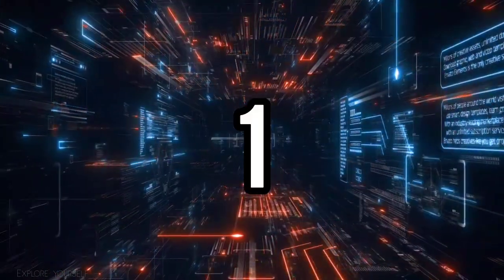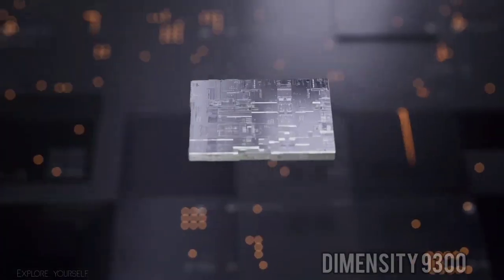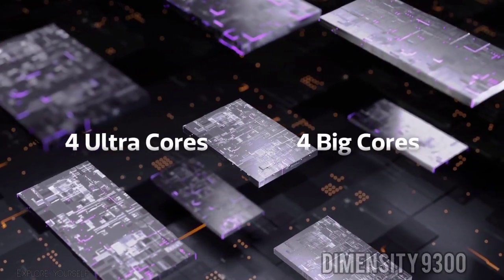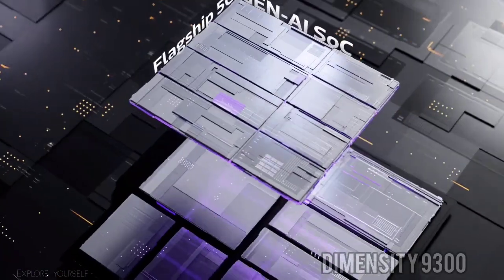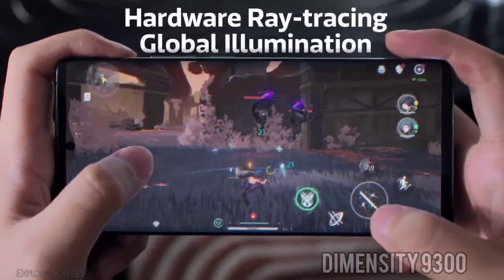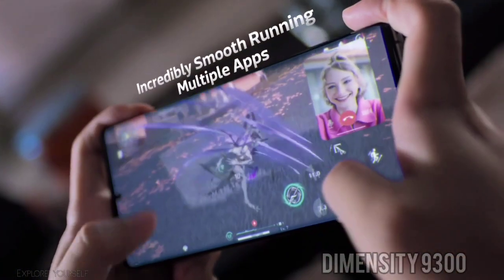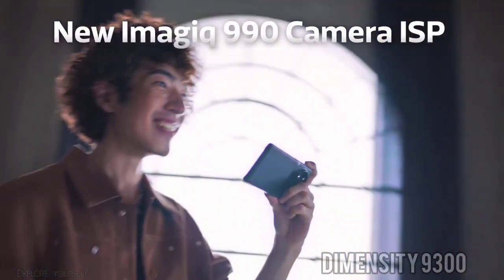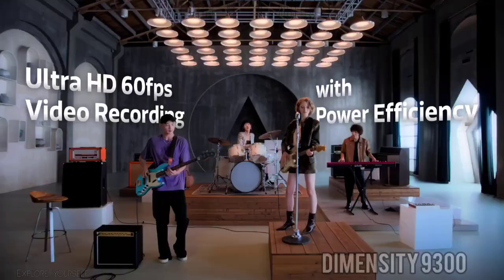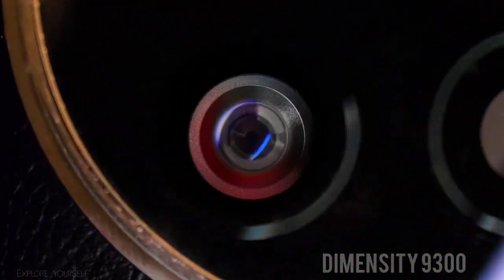And the number 1 is the Dimensity 9300. It is built on TSMC's 3rd generation 4nm Plus process node, and its standout feature is the all-big-core CPU design. You get a prime Cortex X4 core clocked at 3.25 GHz, alongside three Cortex X4 cores at 2.85 GHz and four Cortex A720 cores at 2.0 GHz, all based on the ARMv9 architecture.